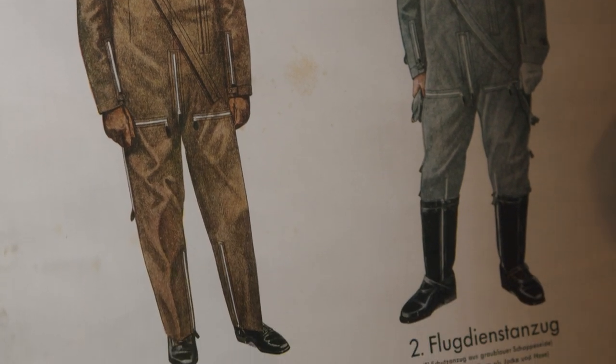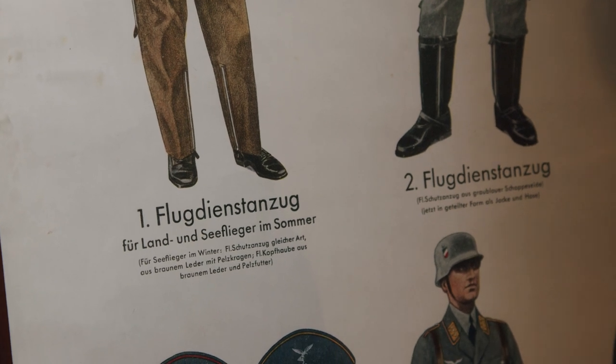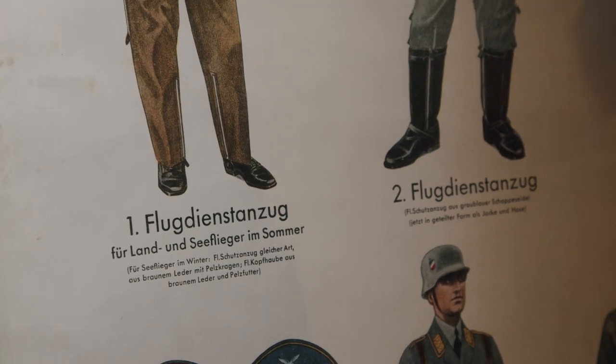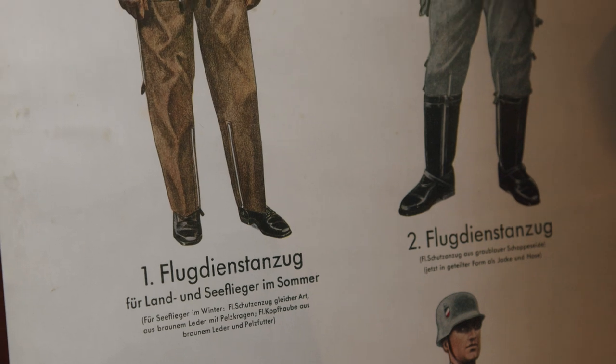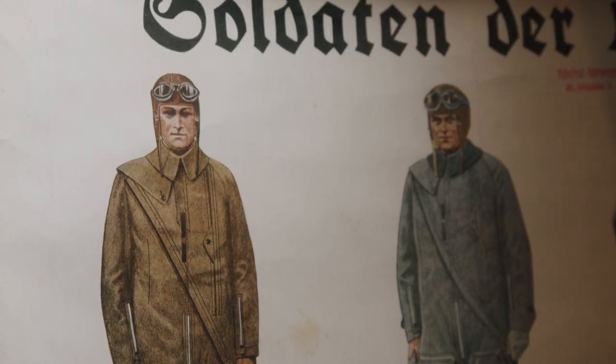Would the pilot or other members of the flying personnel store their flying suits, boots and other equipment in their private lockers? Or would they have a different locker or store them somewhere else? If anybody knows, please let me know in the comments.